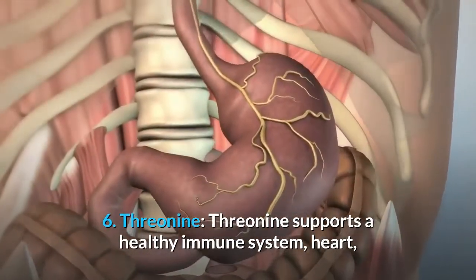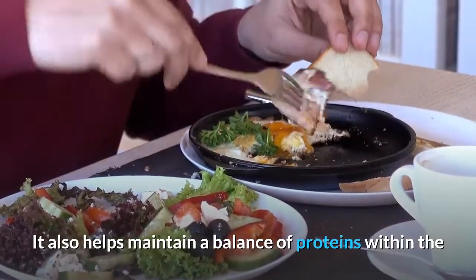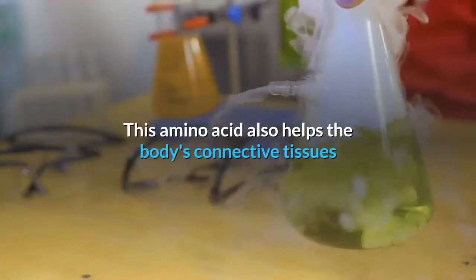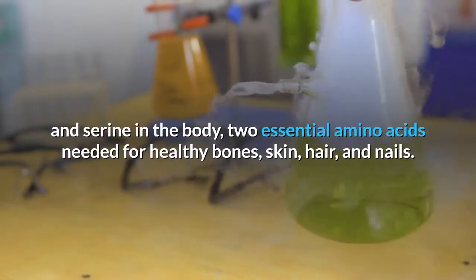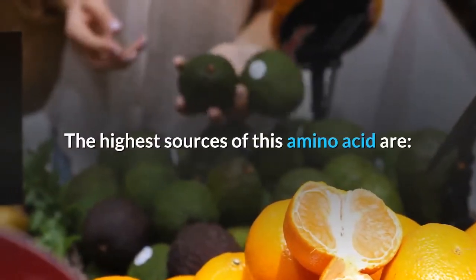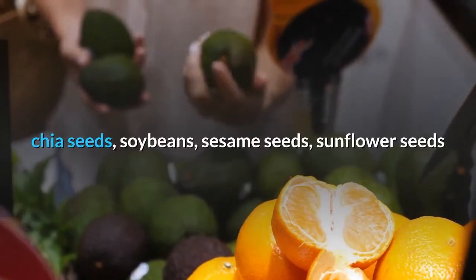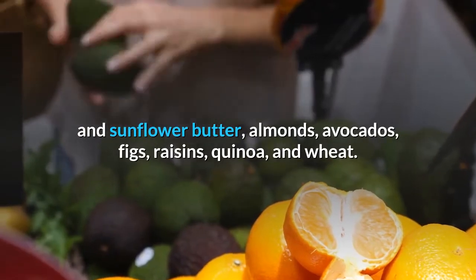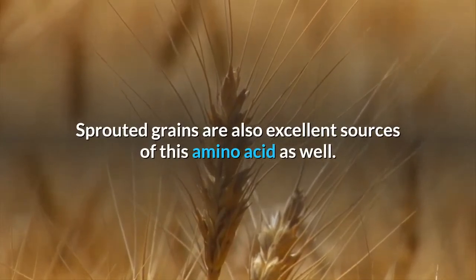6. Threonine. Threonine supports a healthy immune system, heart, liver, and central nervous system. It also helps maintain a balance of proteins within the body to assist in overall repair, energy, and growth. This amino acid helps the body's connective tissues and joints by producing glycine and serine — two essential amino acids needed for healthy bones, skin, hair, and nails. The highest sources include spirulina, pumpkin, leafy greens, hemp seeds, chia seeds, soybeans, sesame seeds, sunflower seeds, sunflower butter, almonds, avocados, figs, raisins, quinoa, wheat, and sprouted grains.